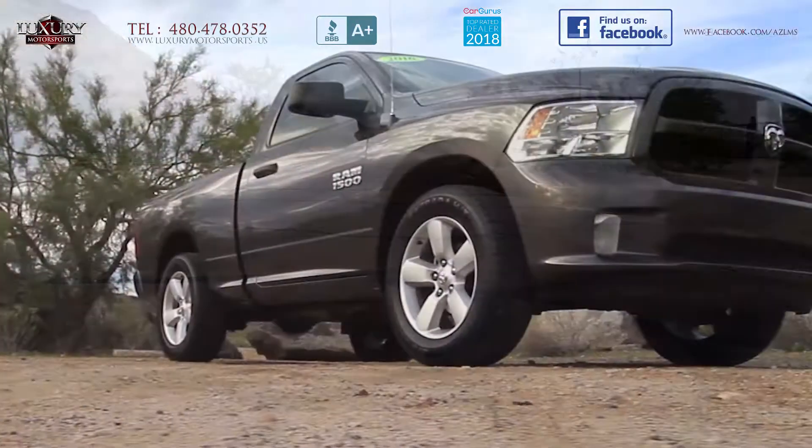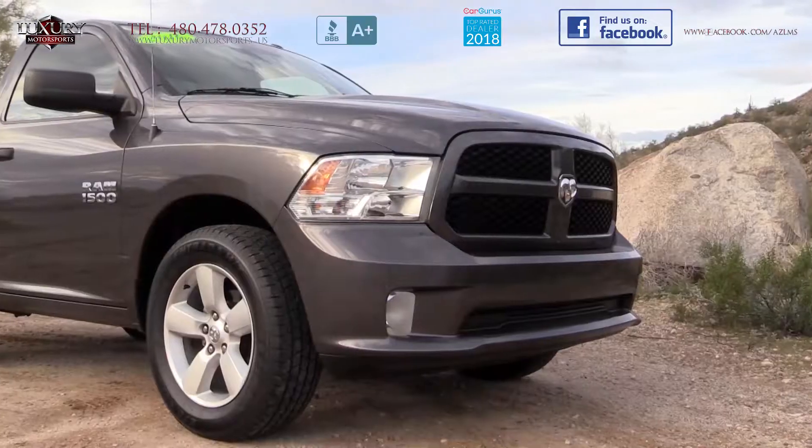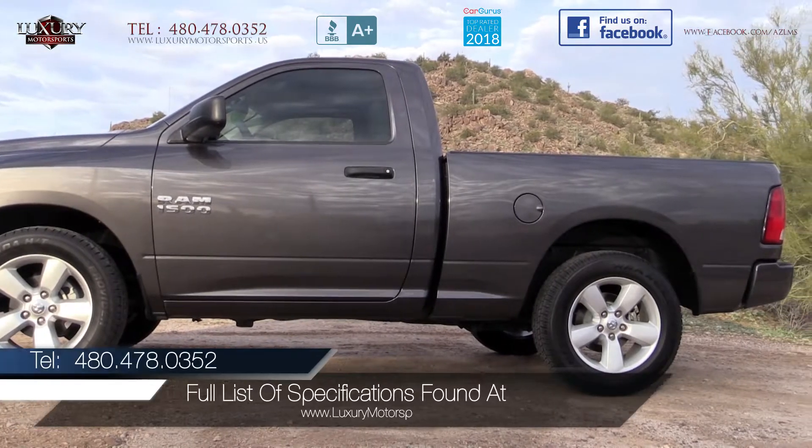With high-quality materials in the cabin, through to its supple and pleasing ride quality, this refined Ram is a superb choice if you are shopping for a full-size pickup truck.